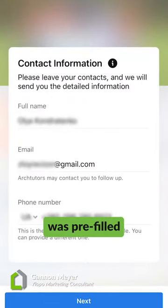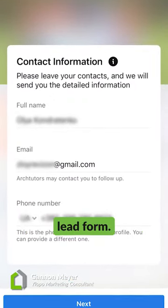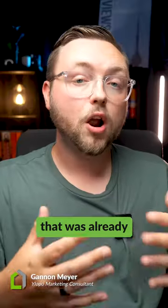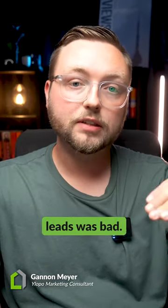What made it so easy for those people to enter your database was the fact that their contact information was pre-filled out in this Facebook lead form. So whatever phone number, name, and email was attached to their Facebook profile was already put in the lead form for them — they just had to hit submit. So a lot of the time, the contact information you were getting from these Facebook leads was bad.